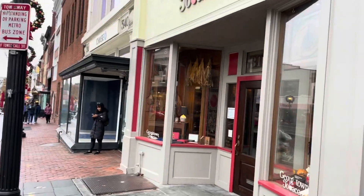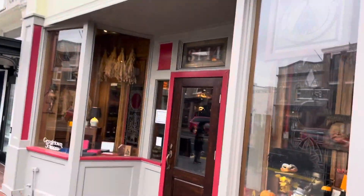And here we are — we're at Georgetown Tobacco. All right, so we are inside. Let's go have a look around.